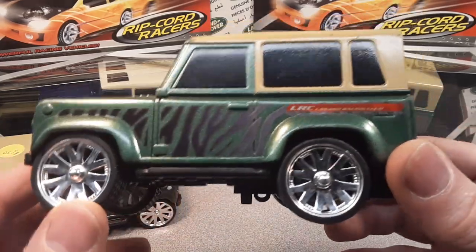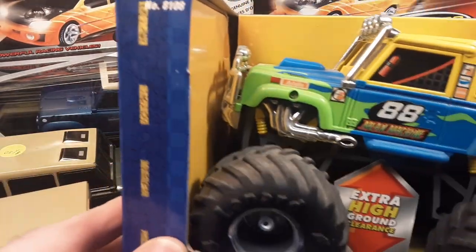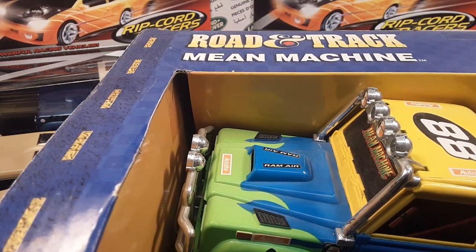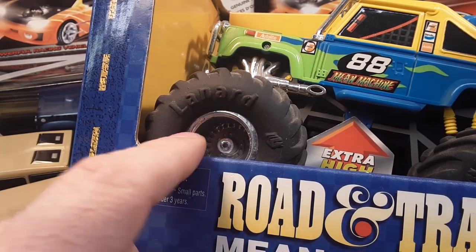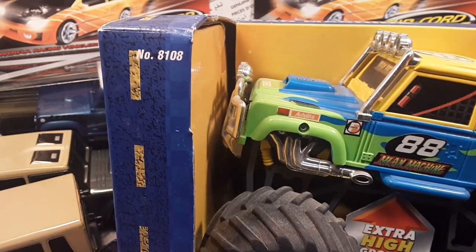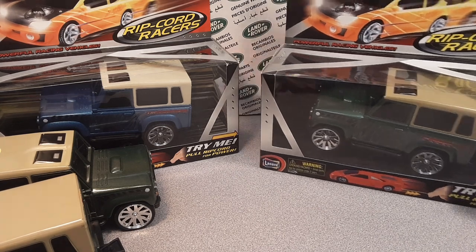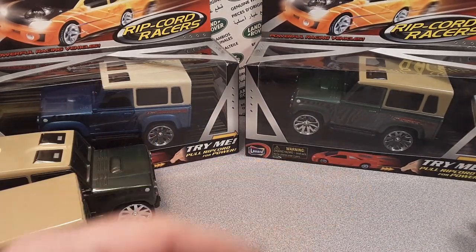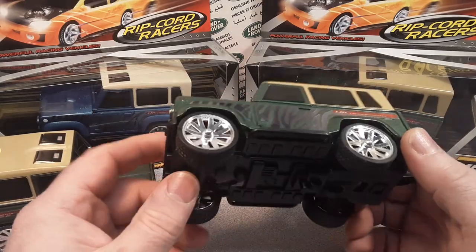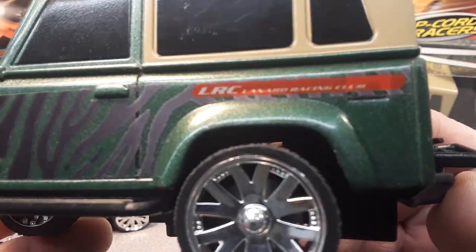I've got to back up - if you guys have watched, and I'll probably tag it at the end, we had done this truck, the Road and Track Mean Machines. When we did that, we found out about this Lanard Company, and boy oh boy, were they busy. Lanard Company started in, I think, around '97 or something like that. But anyway, they did a lot of different things. Once I did a video on those, I found out they did a lot of other things. So I went and looked in the old collection, and this is a Lanard vehicle also.